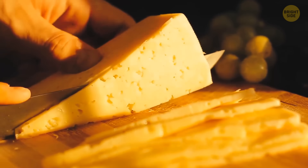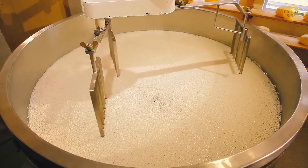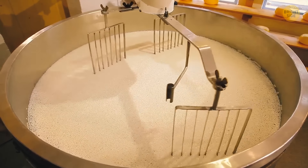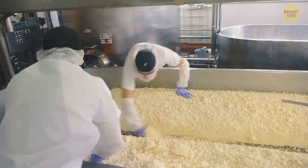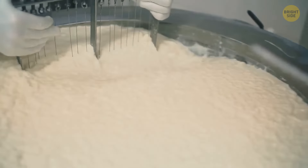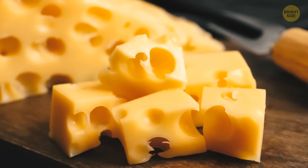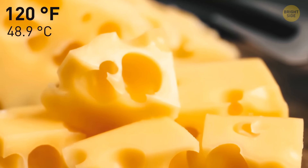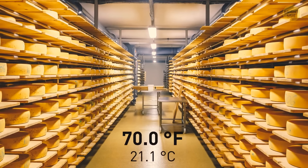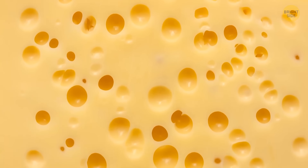Cheese has holes because of the bacteria added to milk during production. Those bacteria consume lactic acid and release little gas bubbles that get trapped in the cheese, pop, and form holes. The size of holes depends on production temperature and acidity. Swiss cheese has extra-large holes because it's made at around 120°F and incubated at 70°F for five to seven days, making the cheese very soft so the bubbles grow especially big.